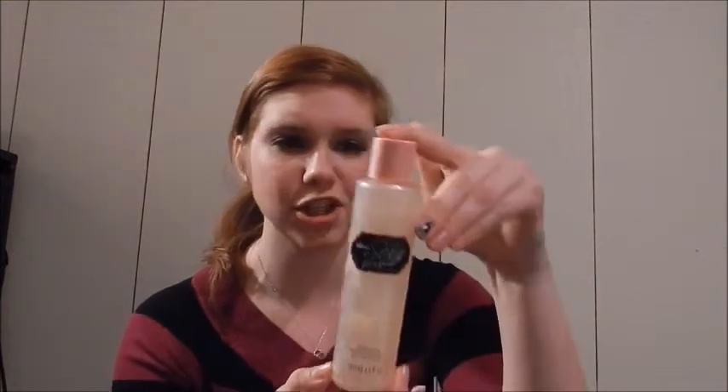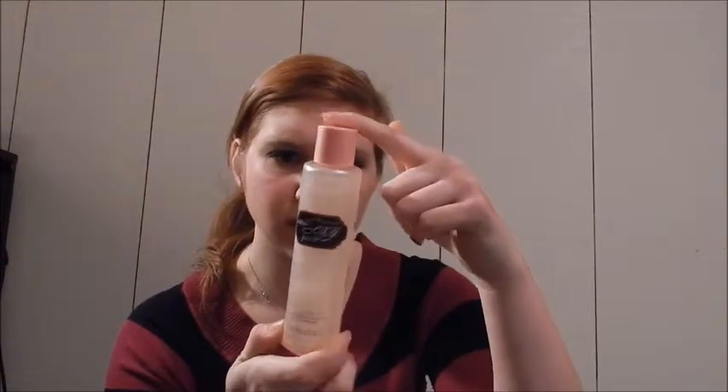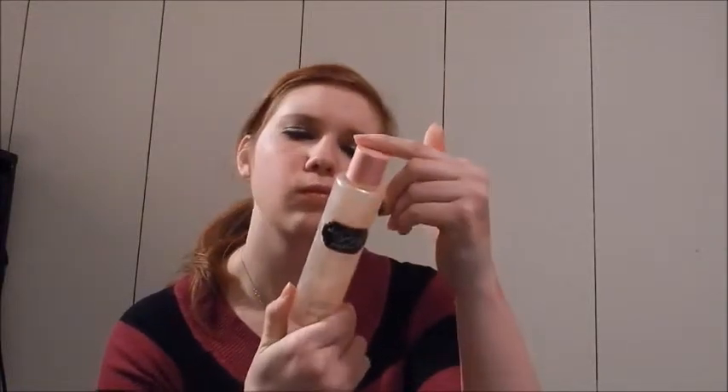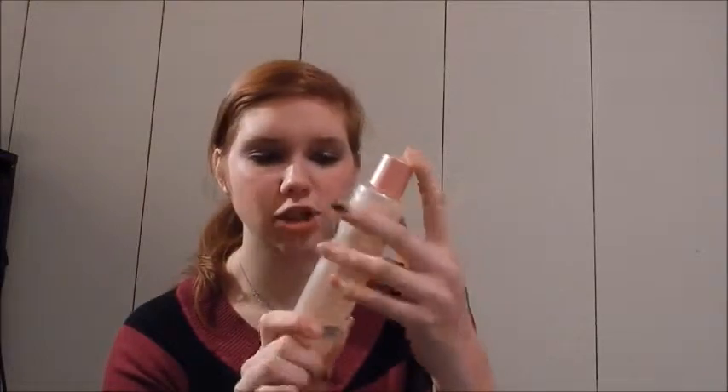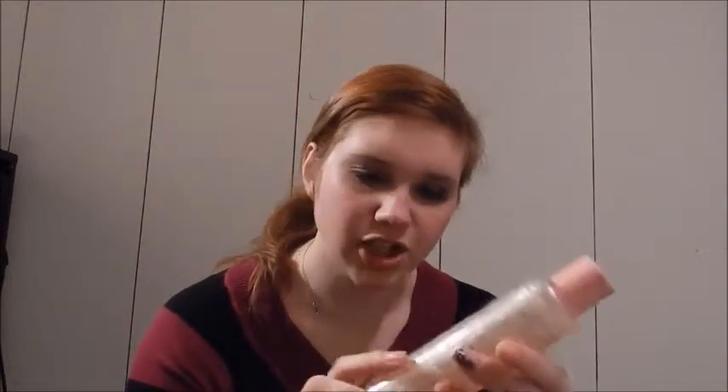This set also came with a bath nectar. It says: pour a small amount into a wet washcloth or pour directly in a bath, lather and rinse. It's a moisturizing bath and shower gel, that's why it's called bath nectar. I didn't open it yet — I'm going to wait until I use it. I imagine you could also use it as a bubble bath.